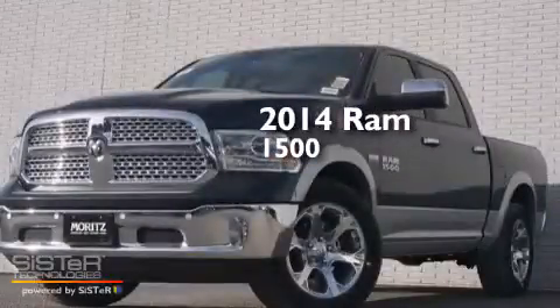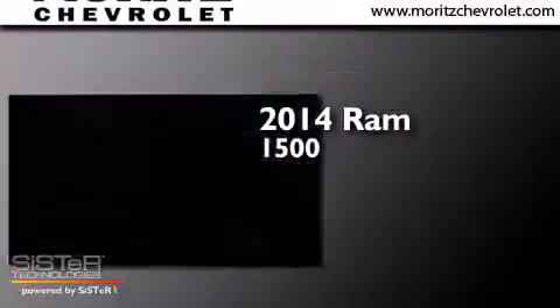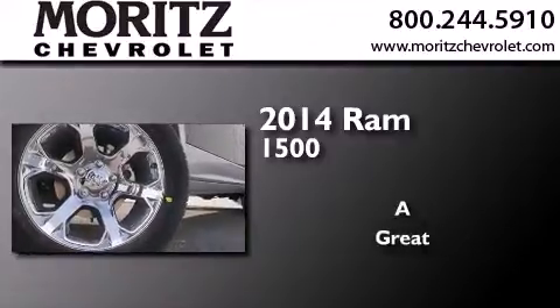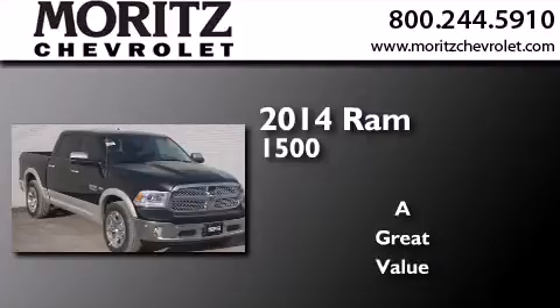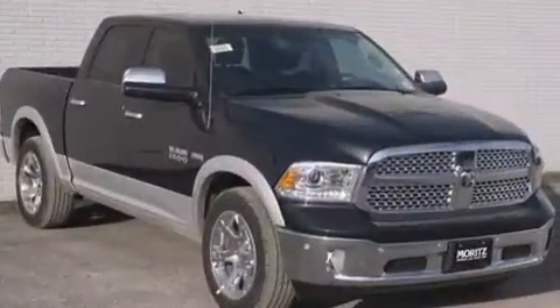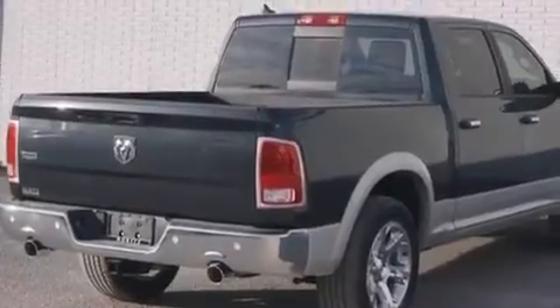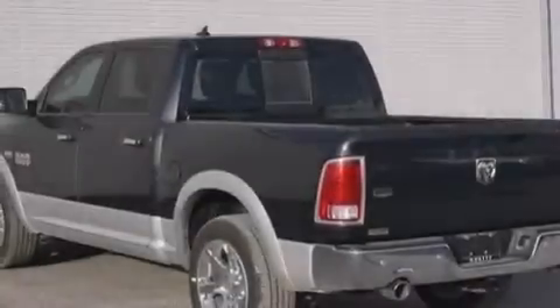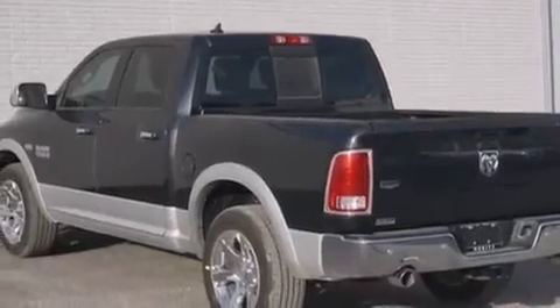This is a brand new 2014 Ram 1500. Its top features include Bluetooth cell phone integration, a rear view camera, a remote start feature, power adjustable driver pedals, heated seats, a double wishbone independent front suspension, and traction control and stability control systems.